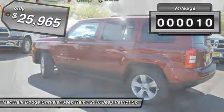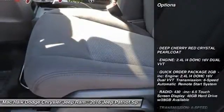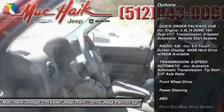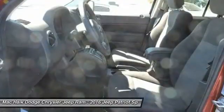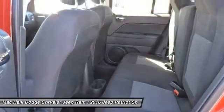This vehicle has less than 100 miles. Here are some of this vehicle's great options: stability control, traction control, keyless entry, anti-lock braking system, steering wheel audio controls, leather wrapped steering wheel, Bluetooth, power steering, adjustable steering wheel, and driver airbag.